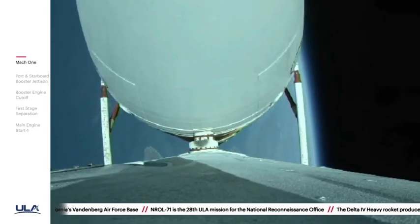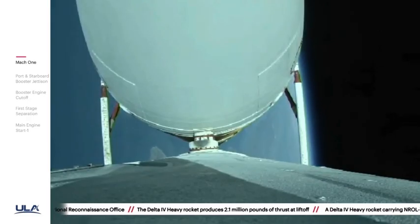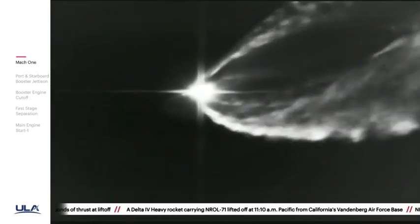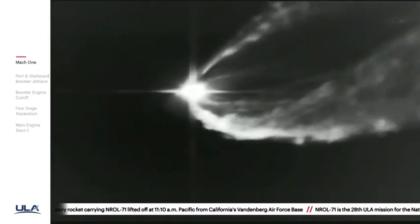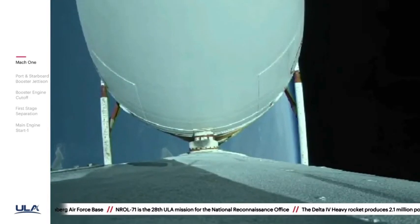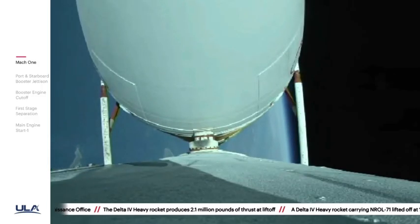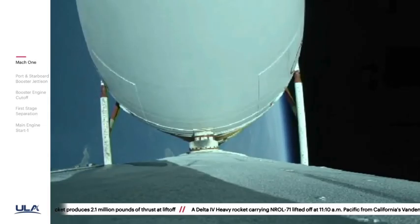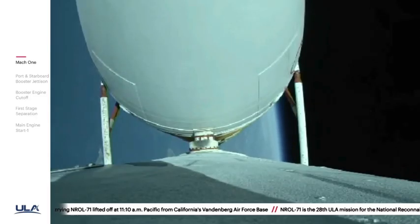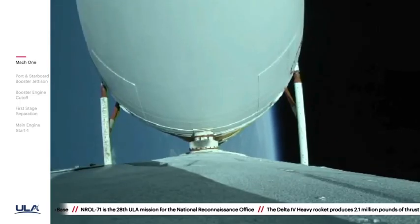About 30 seconds remaining until strap-on booster engine cutoff — correction. Vehicle body rates continue to look good. Chamber pressures on the RS-68A engines continue to look good. Now coming up on three minutes, 20 seconds into flight. Vehicle is now passing Mach 10. Port and starboard booster engines now throttling down to partial thrust in preparation for cutoff, as expected.